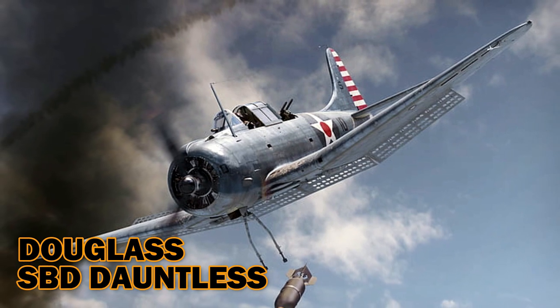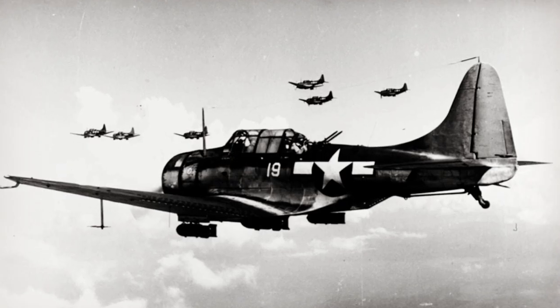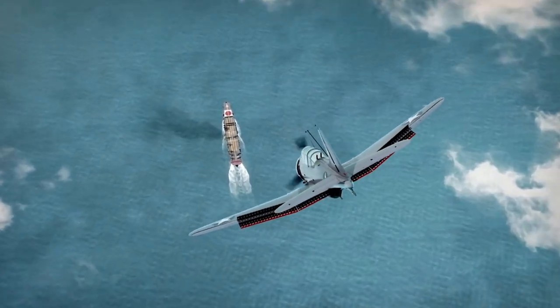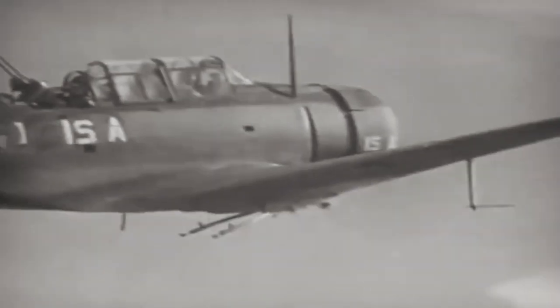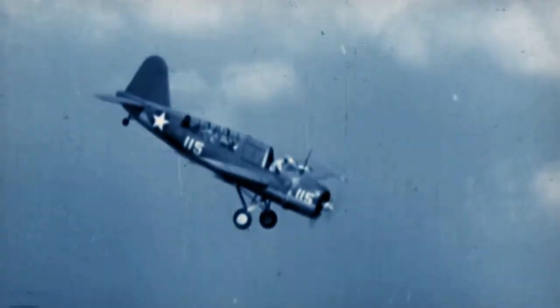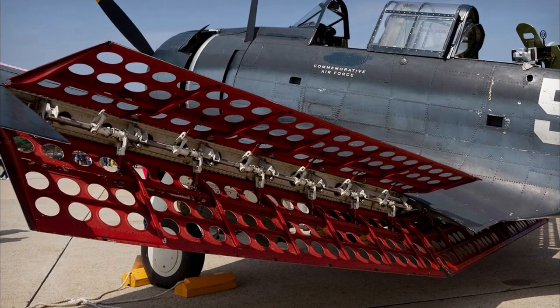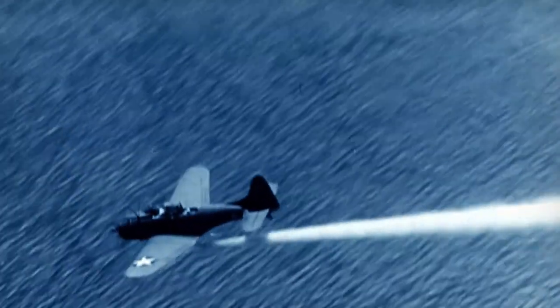SBD Dauntless. During all of the major Pacific campaigns of World War II, including the battles at Coral Sea, Guadalcanal, and Midway, this Navy ship-borne dive bomber was perhaps more successful than any other aircraft. SBD Dauntless fleets destroyed 18 enemy warships in all, helping to turn the tide of the Pacific War in favor of the Allies. The plane's dive capability was facilitated by special Swiss cheese flaps — dive brakes perforated with three-inch holes — which allowed the planes to pull out of near-vertical dives after releasing bombs.